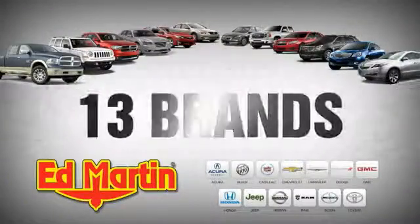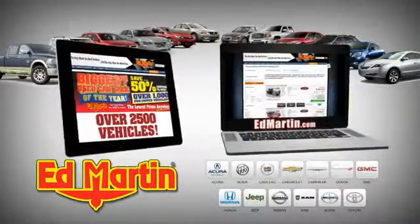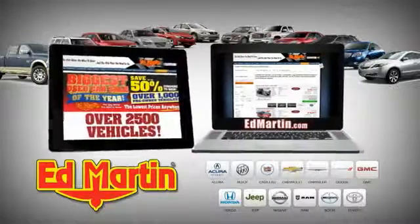Eight locations, 13 brands, over 2,500 new and used vehicles online at edmartin.com.